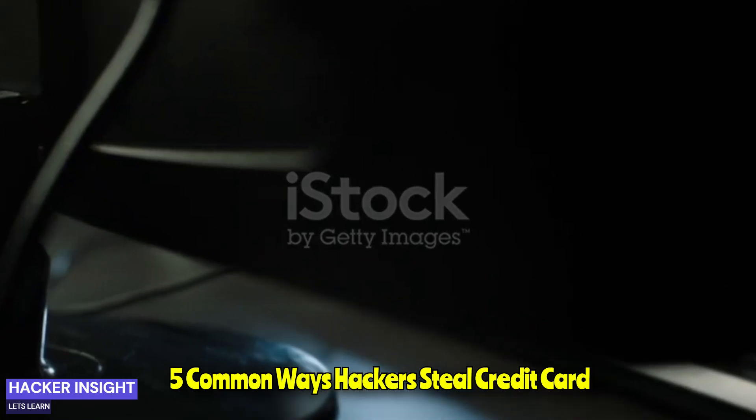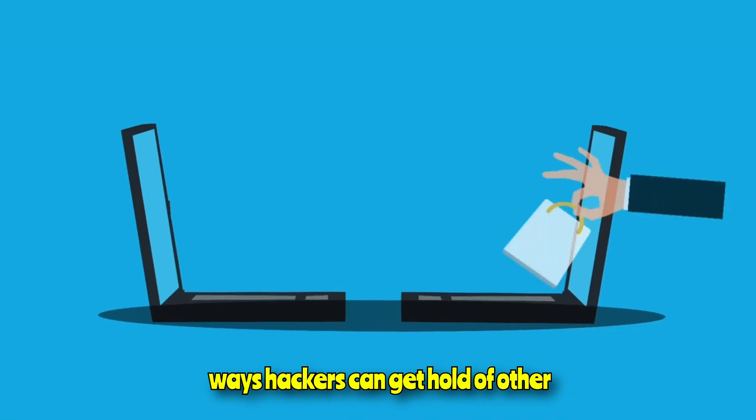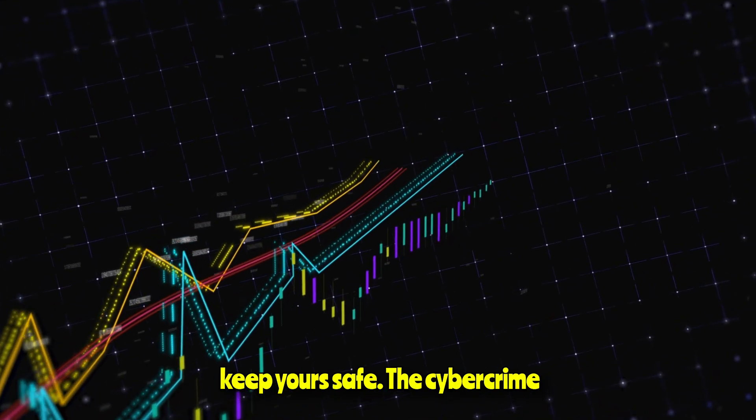5 Common Ways Hackers Steal Credit Card Details. Here are some of the most common ways hackers can get hold of other people's credit card data, and how you can keep yours safe.